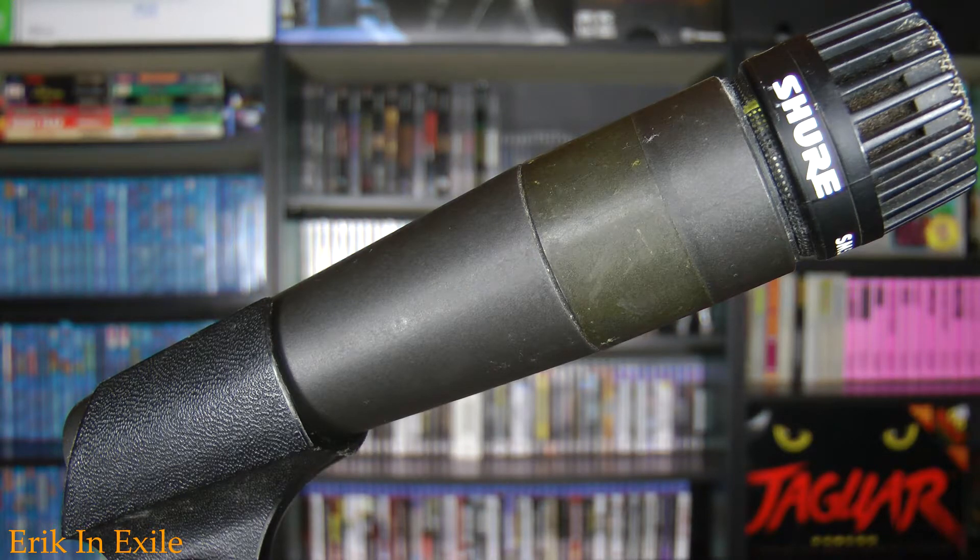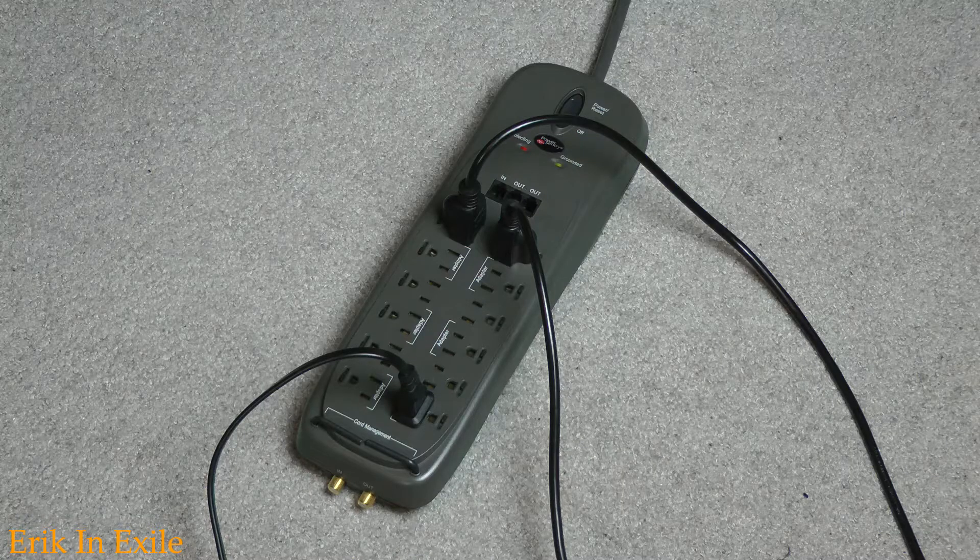Also, you can't go wrong with a Shure SM57 mic. These things are war horses and you cannot destroy them. Just about one of the best mics on the planet, and they're pretty much indestructible — you gotta love that. One thing I definitely recommend is to get yourself a surge protector power strip. These power strips are great for taking care of any kind of overloads. Go pick one up, you'll be glad you did.